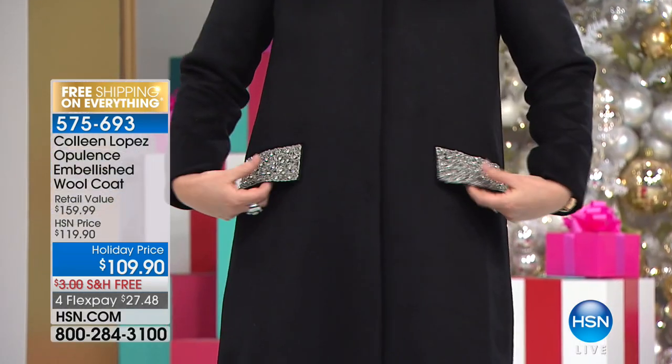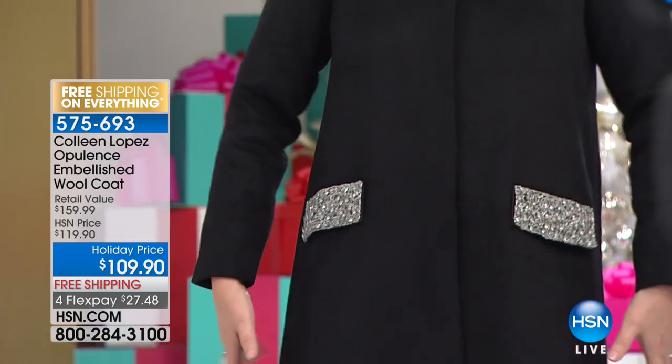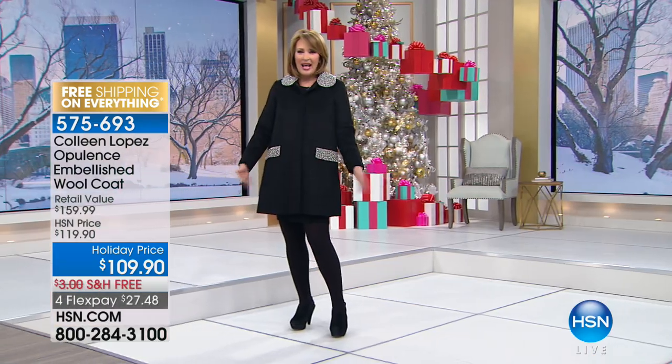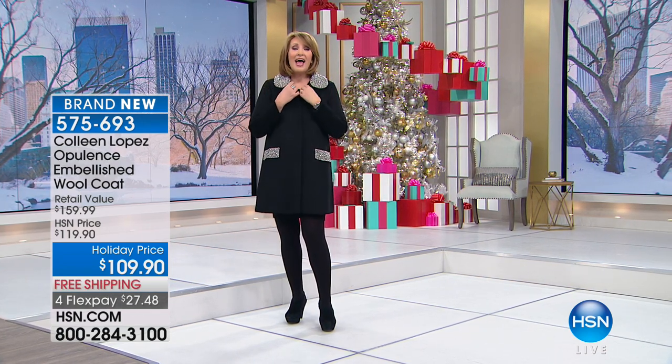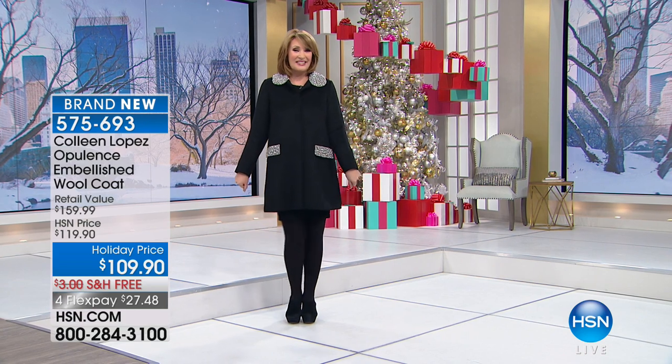I want to show you my coat — I own this coat, I love this coat. I found it in New York. It's gorgeous, the most beautiful holiday coat. It has jeweled pockets, a beautiful jeweled collar, it feels like cashmere. It's very cocoa, very French, very old Hollywood. I love the length because it works with everything from little skirts and dresses to jeans to a legging and a cute boot. It's only $109.90 — a piece you will have absolutely forever.